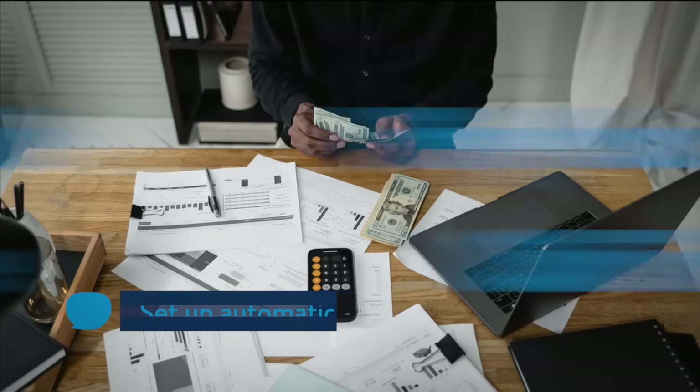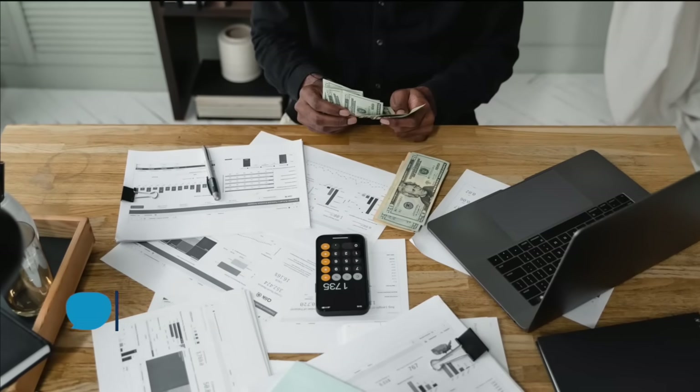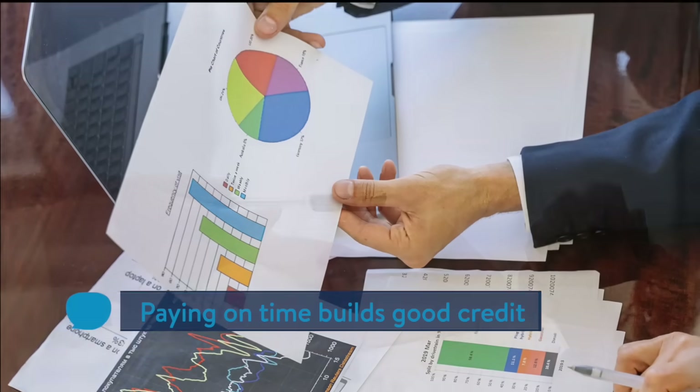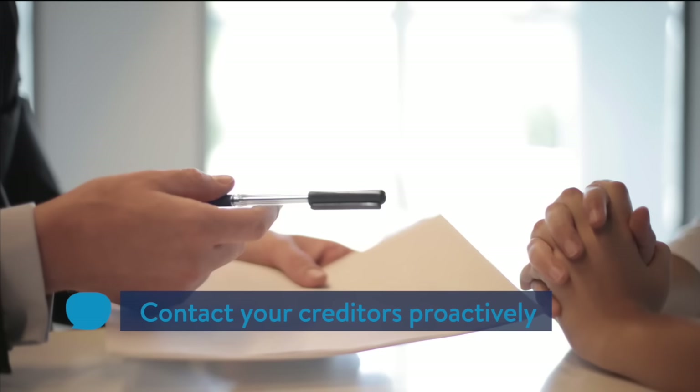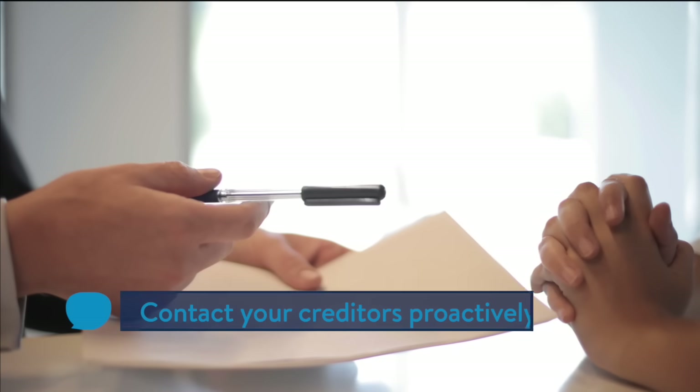Rule 10: Pay your bills on time. Set up automatic payments from your bank to make sure you're never late. Paying on time builds up a good credit score, which makes credit less expensive to use. If you're unable to pay your bills as agreed, contact your creditors and explain the situation.